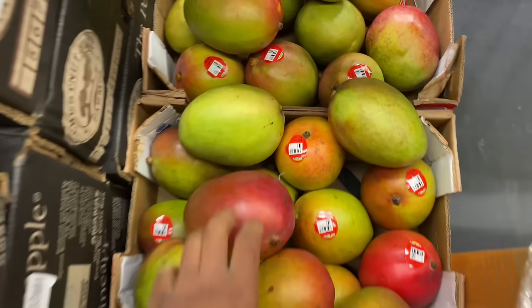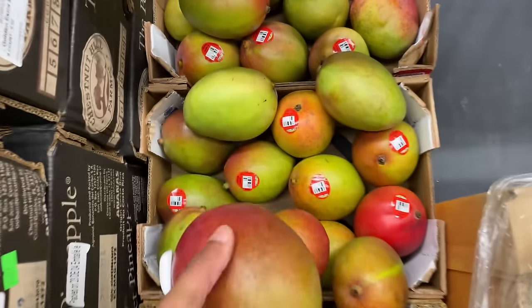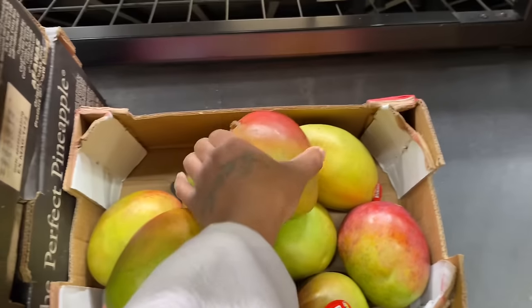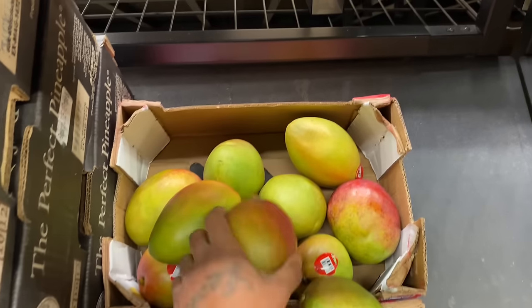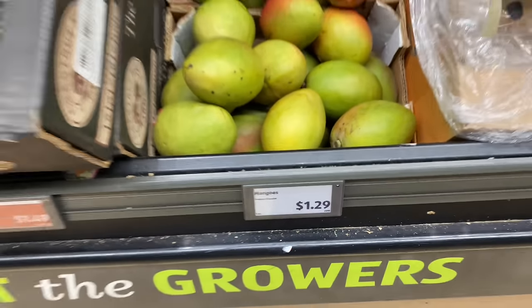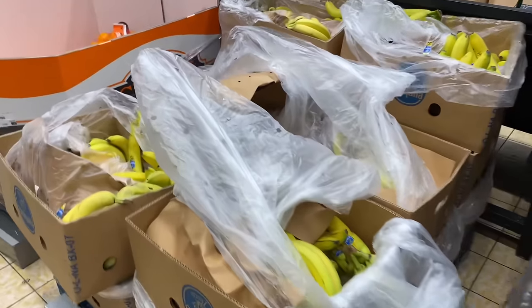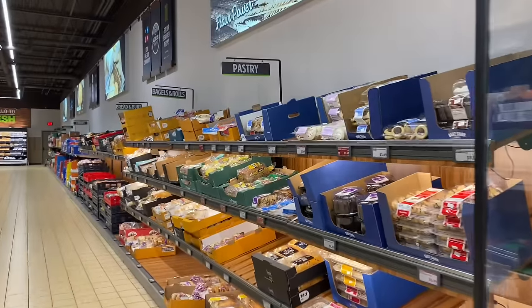Oh, they got some mangoes. Let me see if the mango is good. They're all kind of hard. How much are they? $1.29. And they got bananas over here — the bananas look pretty good.